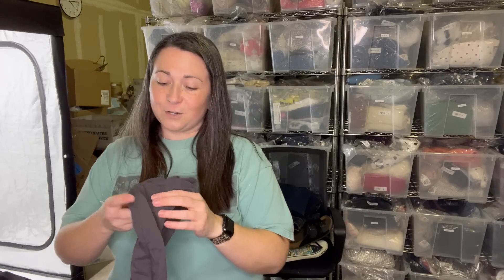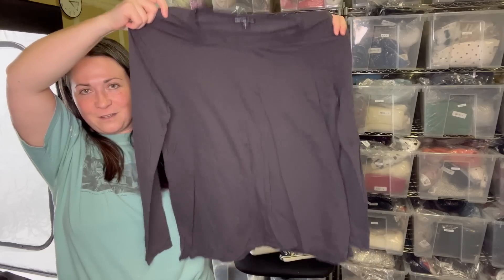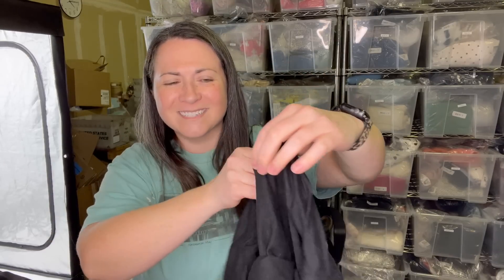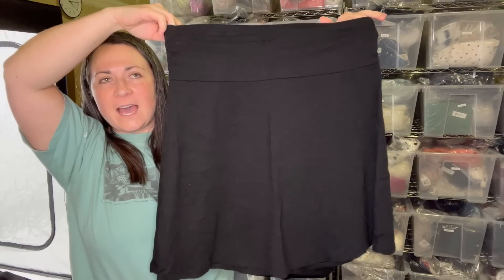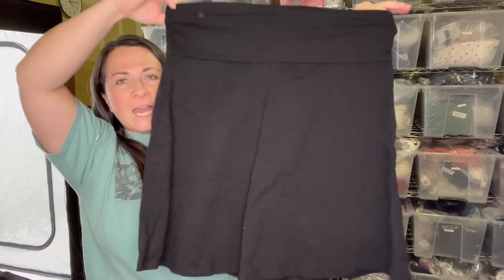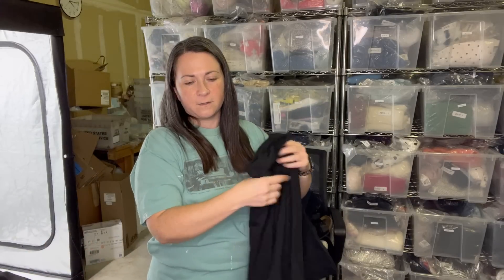Next I have another James Perse top, size three — another gray one. This person really loved themselves some James Perse. I think size three must be a large, maybe even extra large. Next I have two items. First is Toad and Co — who remembers when it was called Horny Toad? This is a size large skirt. I was shocked when I looked at their pricing recently — it's more expensive than I thought, which makes sense why it sells kind of well. It's a fun little summer skirt, kind of active and outdoor wear.